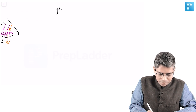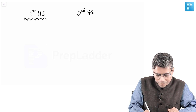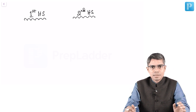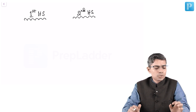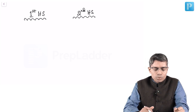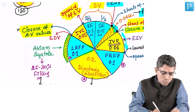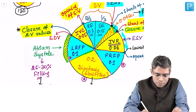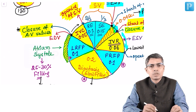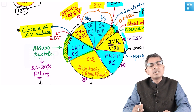Here is the explanation. The first heart sound and the second heart sound — all these phases should be on your fingertip. If I ask you what is happening, what will happen to the pressure, you have to answer. The first heart sound is nothing but closure of the atrioventricular valve. You can say this is happening at the end of diastole, or at the beginning of isovolumetric contraction.